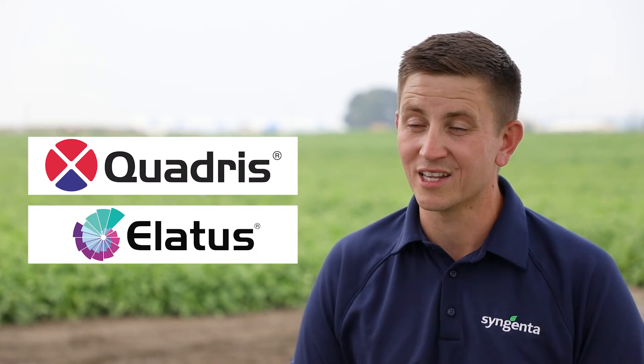In-furrow fungicides are a very popular option as we manage Rhizoctonia very heavily here in the basin, from Quadris fungicide to Elatus fungicide.